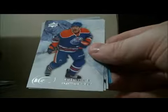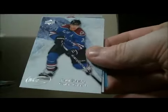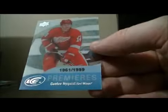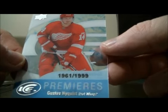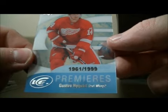Pack 18: base and base, decoy, base and base. Base, base and base. We have a nice Premier's card for the Red Wings of Gustav Nyquist, 1961 out of 1999. Gustav Nyquist.